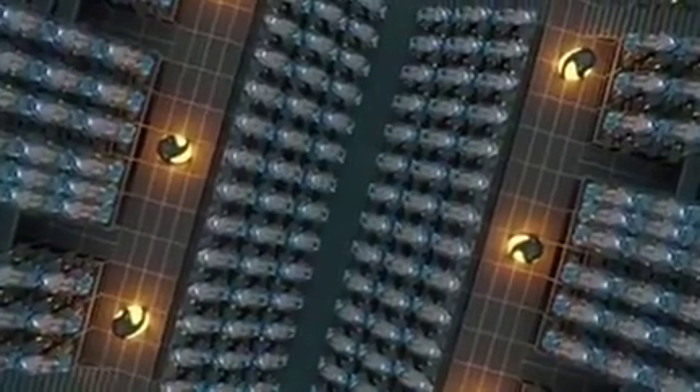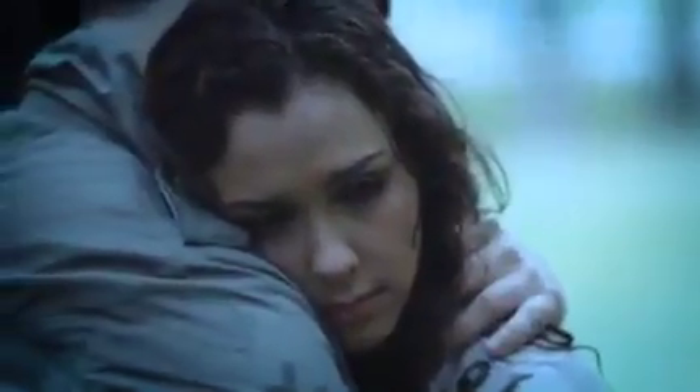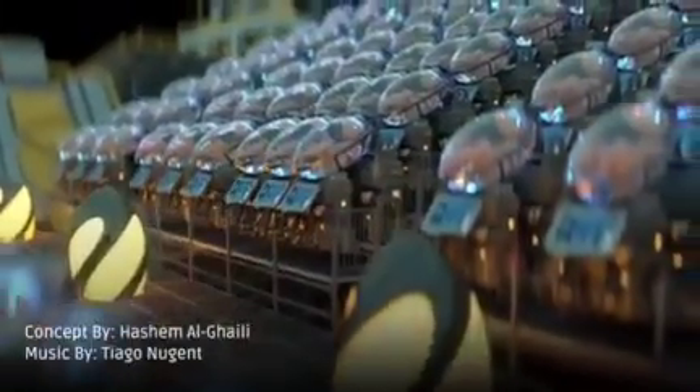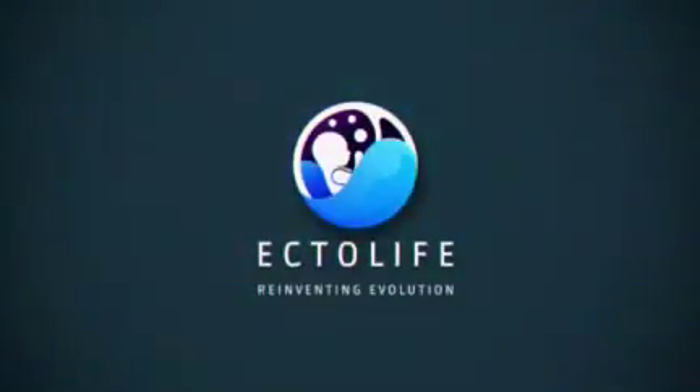The concept of the Ectolife facility was designed by biotechnologist and science communicator Hasha Mulghaly. It relies on groundbreaking research work that has been conducted by scientists and engineers since the 1950s. Tired of waiting for a response from an adoption agency? Unable to find a suitable surrogate mother? Worried about pregnancy complications? Worry no more, because Ectolife has got you covered. Ectolife — reinventing evolution.